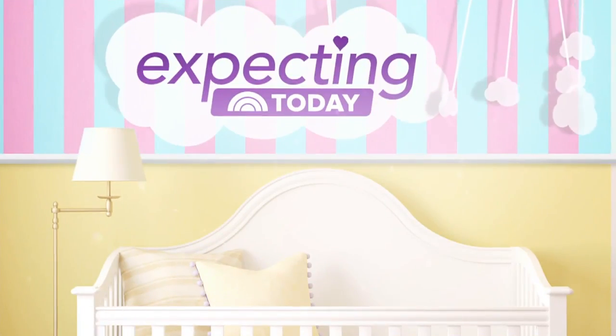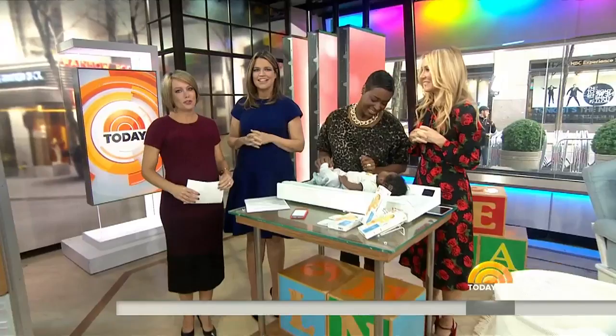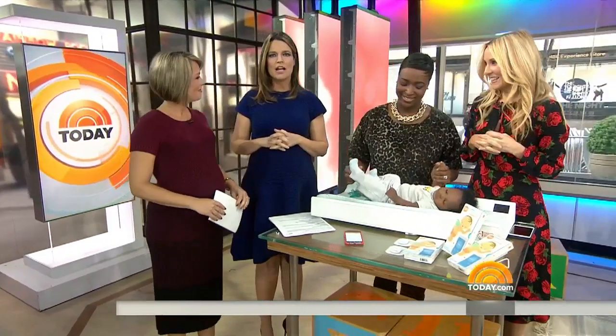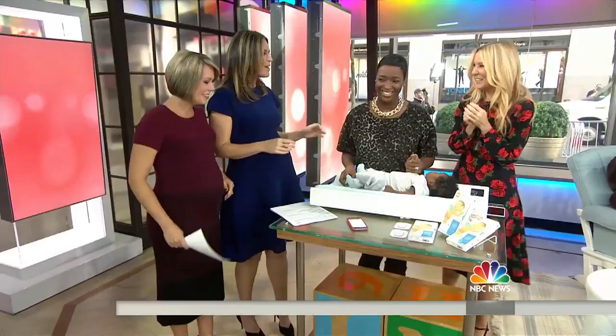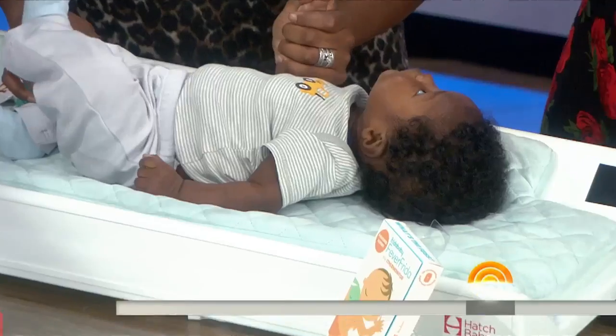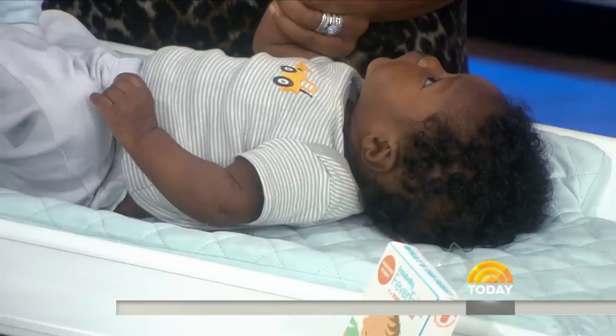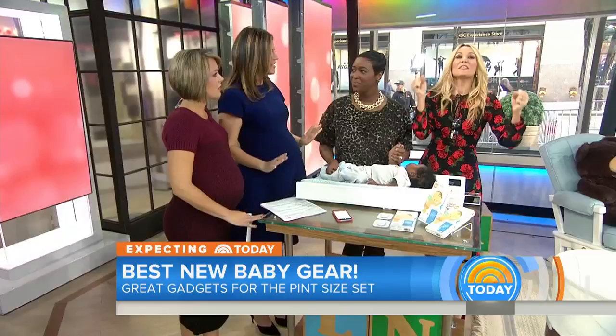We're back now at 8:41 with 'Expecting Today,' the latest and greatest products to make life easier for new parents. We've got Chassey Post here from Guilt.com. Chassey, you have our undivided attention for this one. We have some gorgeous models and their little babies. This is inspired by all the wonderful new mommies out there. We've got some incredible stuff to make your lives easier — amazing technology.